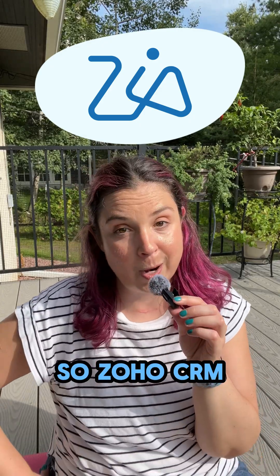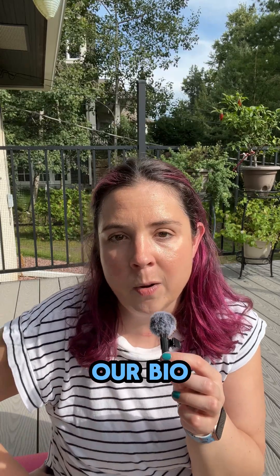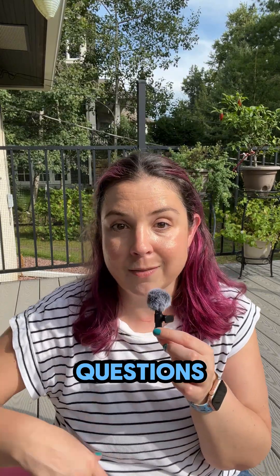So Zoho CRM has ZiaVision now. Are you ready to use it? Book a call with us at the link in our bio or reach out if you have more questions. Follow us for more tips.